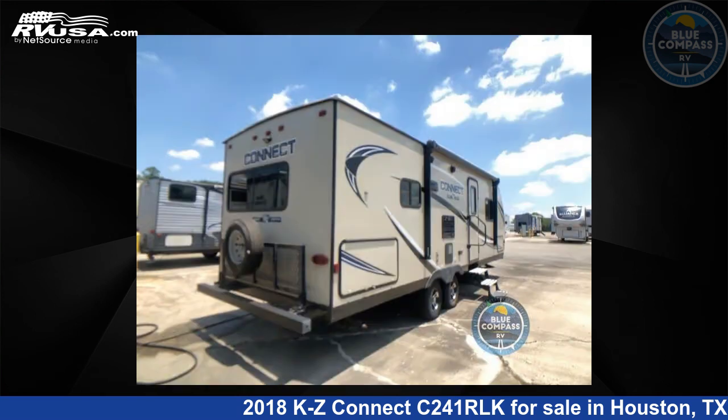The floor plan layout of this travel trailer features a front bedroom, outdoor kitchen, and rear living area.